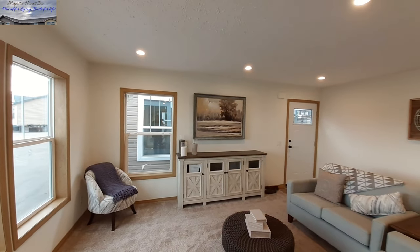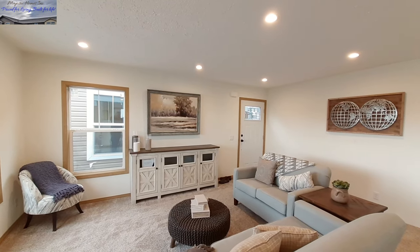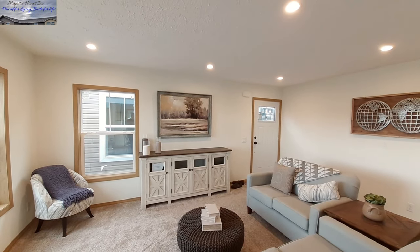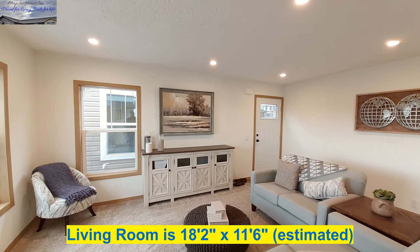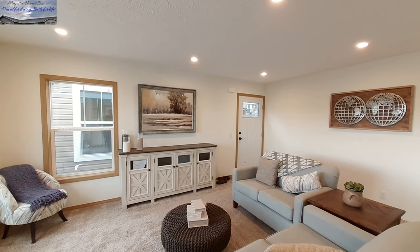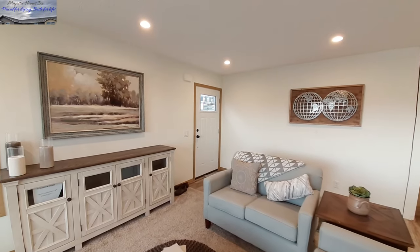Now that we're inside, we're going to start with the living room area. There's your front door right over there. Now I will tell you before I pan around — this one is not fully trimmed out, so you will see the marriage line in this home. With that said, ignore that, focus on the home. This one is really nice for the size of the home and the price — I don't think you can get anything better.